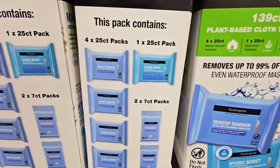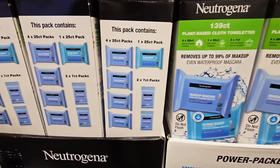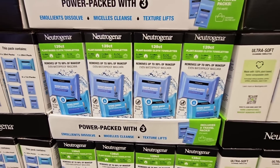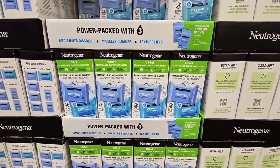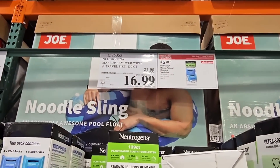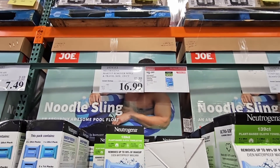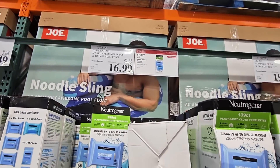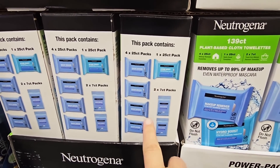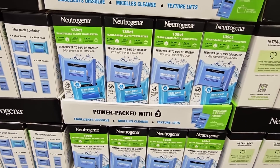Starting with the Neutrogena makeup remover packs. This whole package has 24-count packs, a 125-count pack which is more the hydration boost, and then 27-count packs for traveling, which is always nice. $16.99 after a $5 savings. The 125-count pack averages about $6 if you buy it separately at another store. I love having these on hand especially during the summer, and this sale price is going on until the 23rd of July.